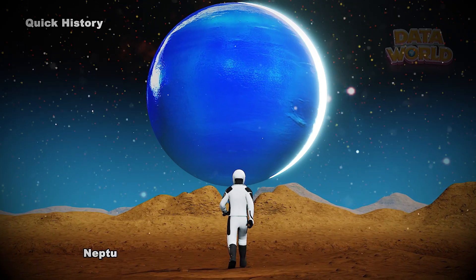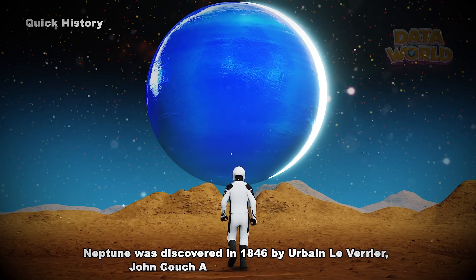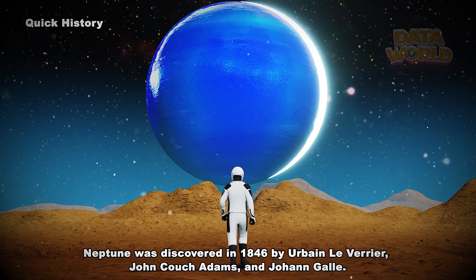Quick history. Neptune was discovered in 1846 by Urbain Le Verrier, John Couch Adams, and Johann Galle.